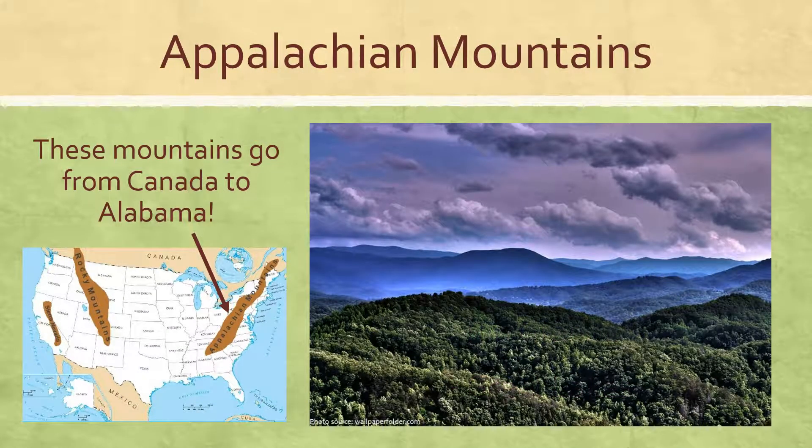Over on the east coast, in the states that are closest to the Atlantic Ocean, we have the Appalachian Mountains, and these are some beautiful mountains that run all the way from Canada